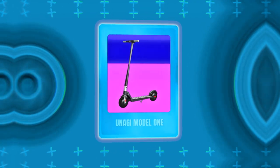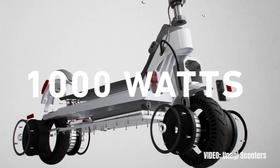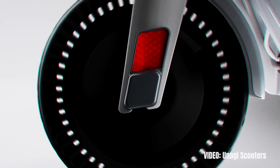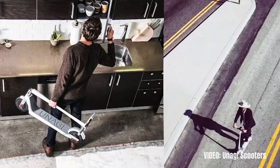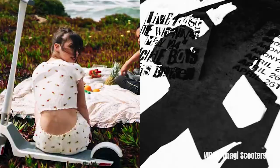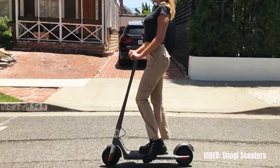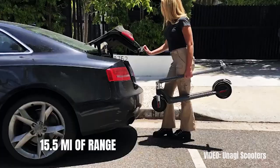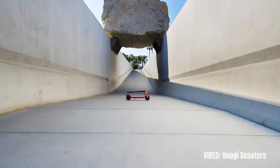Next we have the Unagi Model 1, which is the lightest and most portable electric scooter under $1000. It weighs just 26 pounds and folds down to a really small and neat package, making it excellent for transporting and carrying around. There are a few scooters under $1000 that are lighter, but they typically have issues like very short range or poor quality. The Unagi Model 1 doesn't suffer from any of those issues — it may just be the highest quality scooter under $1000. It has a 20 mph top speed, 15.5 miles of range, a 500W motor, and even a 15 degree climb angle.